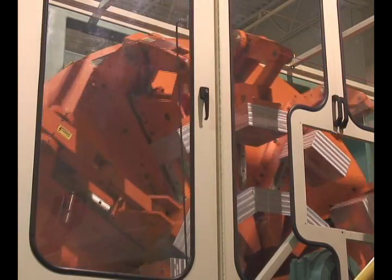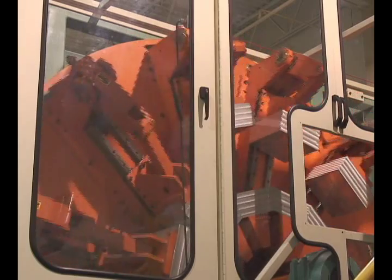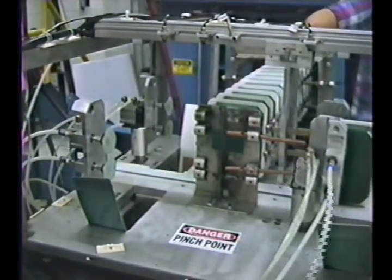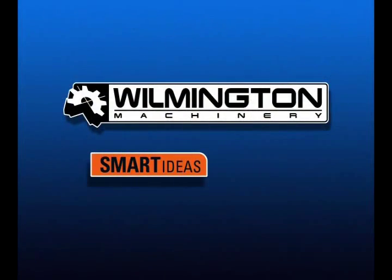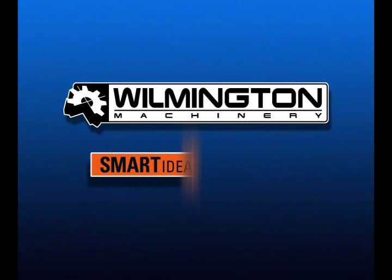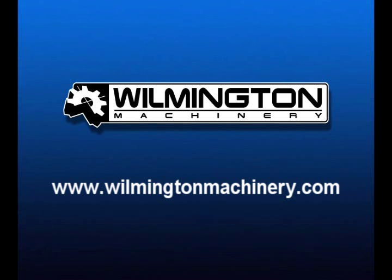Wilmington Machinery — processing machinery for blow-molded packaging, structural foam injection, and custom applications. Smart ideas, smarter results. The best at what we do, helping to make you best at what you do.